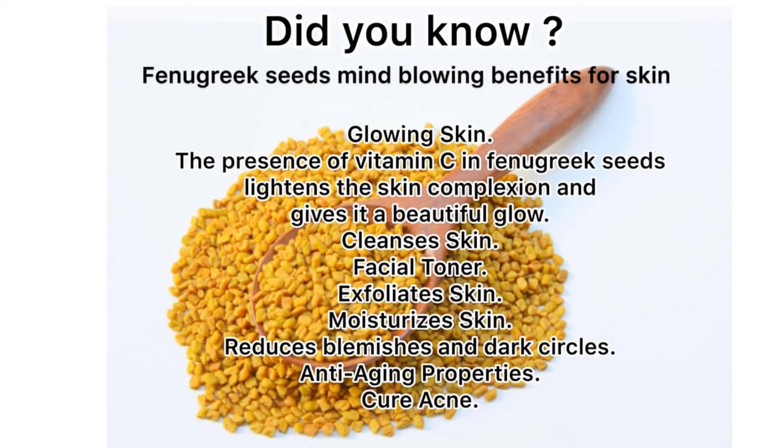Fenugreek has long been used for pain relief in traditional systems of medicine. Researchers think compounds called alkaloids help to block sensory receptors, allowing the brain to perceive pain differently. In a 2014 study, 51 women with painful periods took capsules of fenugreek seed powder three times a day for the first three days of their period for two consecutive months, and they experienced shorter duration of pain and fewer symptoms.